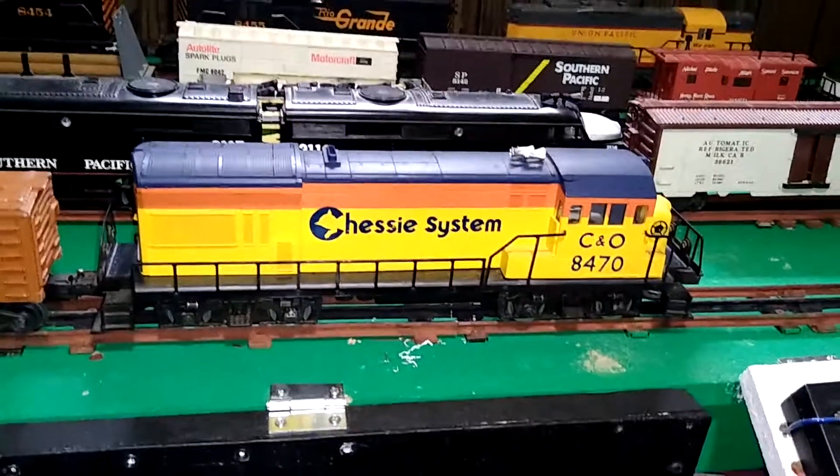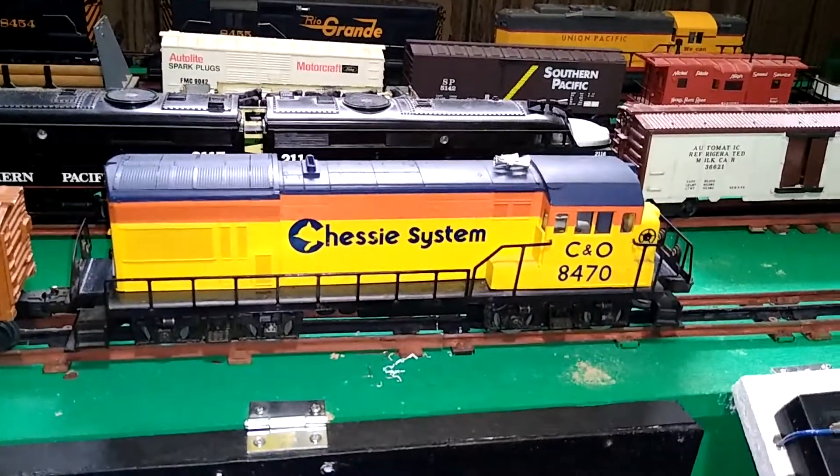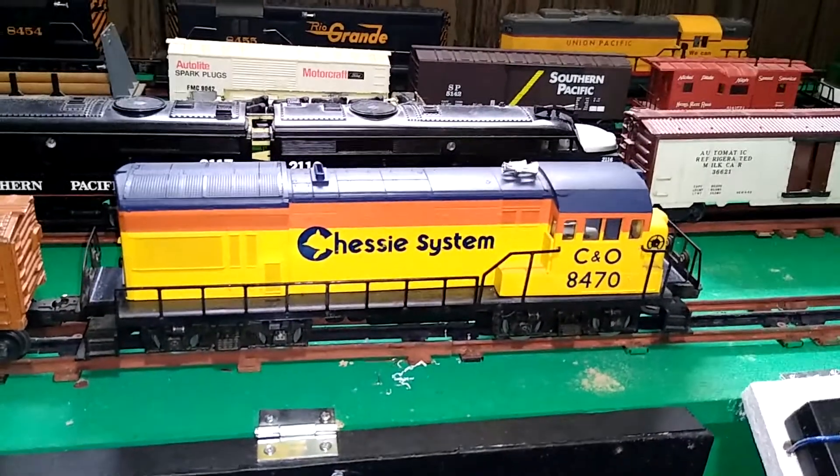The Chessie U36B 6-8470 from 1974. Thanks for watching. Catch you next time.